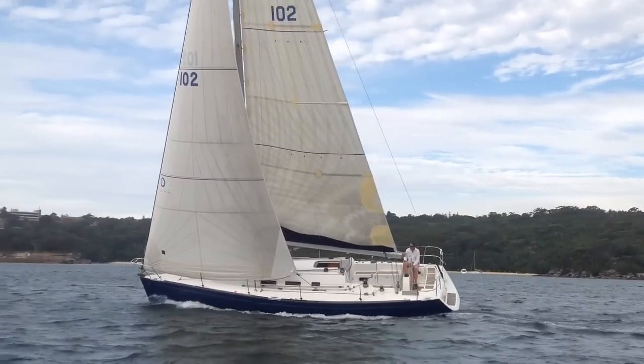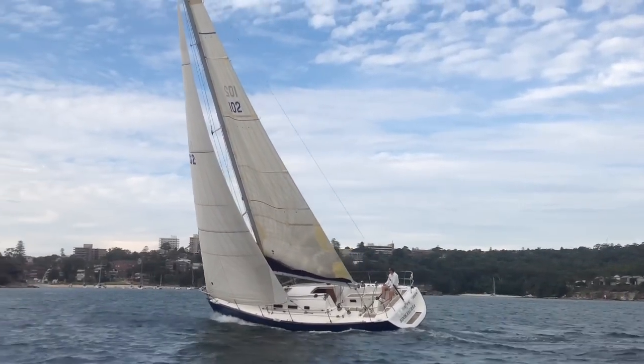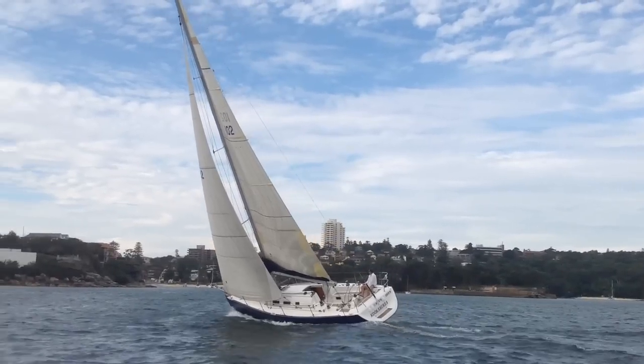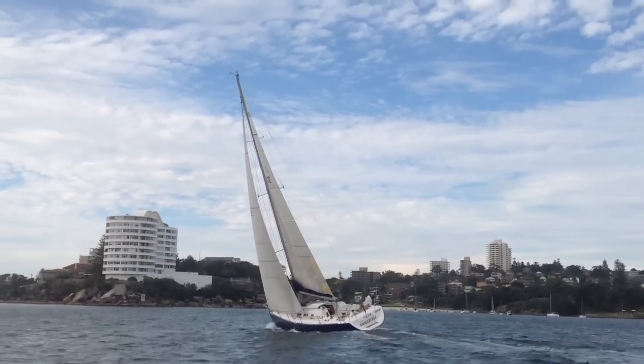Kookaburra was originally raced out of the Royal Sydney Yacht Squadron. She was then purchased by a gentleman who kept her at the CYC. She now lives on Lane Cove River and is raced out of Greenwich on Wednesday nights.